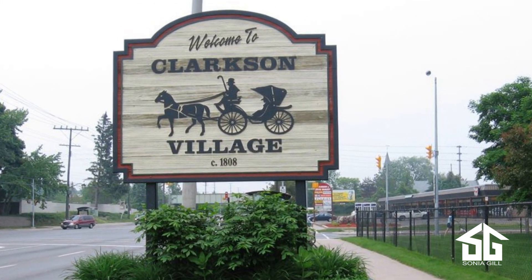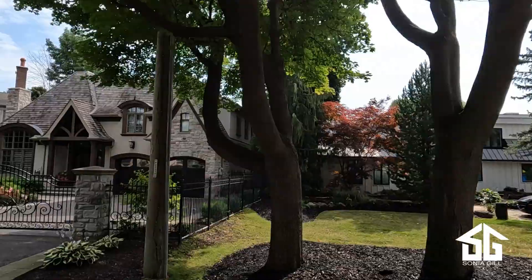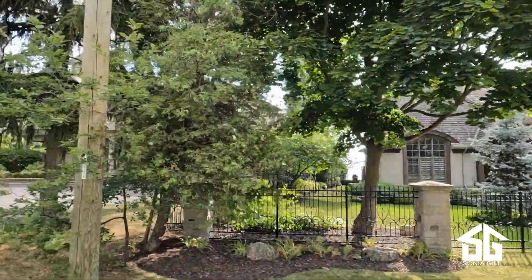Clarkson Village is a tale of two worlds, starting with the more affordable area of Park Royal and going all the way up to multi-million dollar waterfront estate homes. It's not a picture-perfect village, but people who know Clarkson love Clarkson.